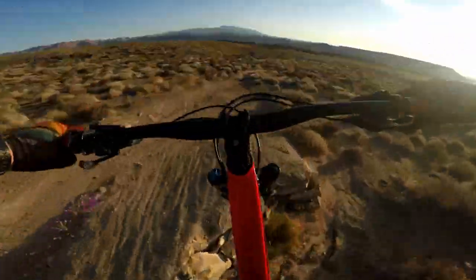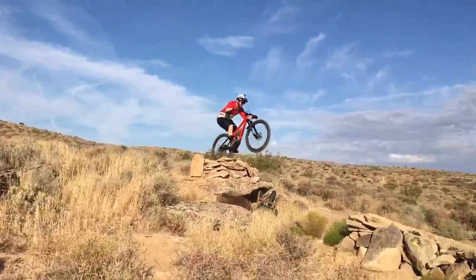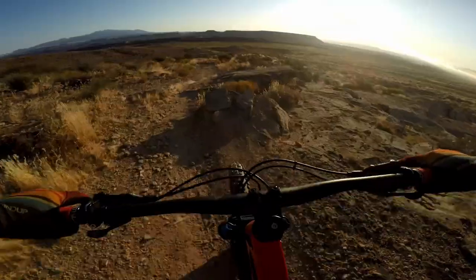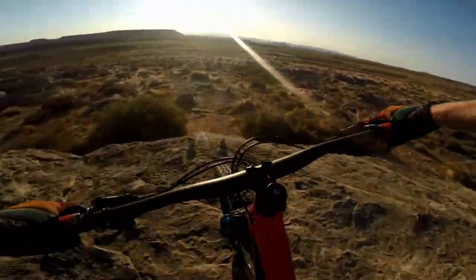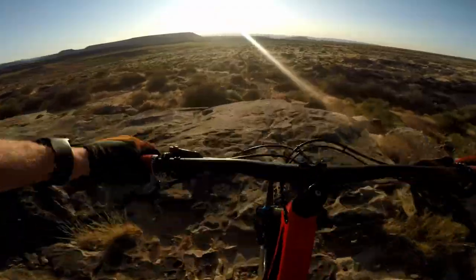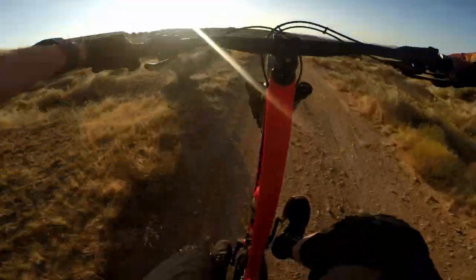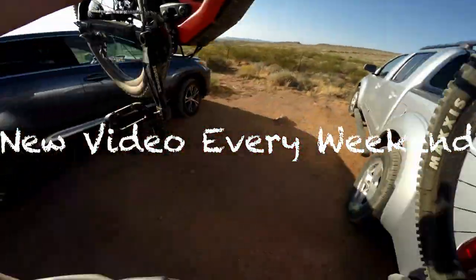Well, except for this jump. Yeah, you definitely don't want to show this jump to your significant other. I mean, it's no Whistler, but it's the best we can do here in the desert. Alright, well, thanks for watching today, guys. Leave a like if you enjoyed and subscribe.